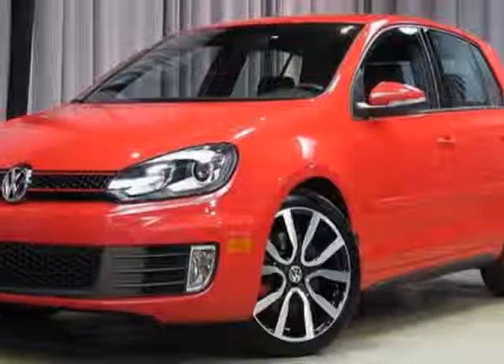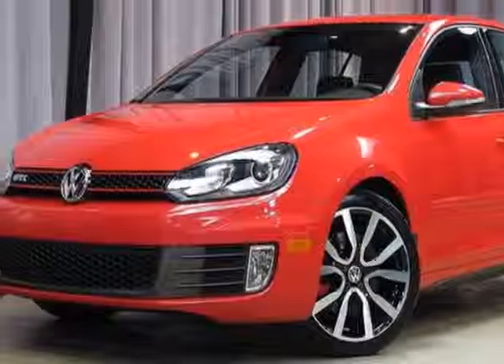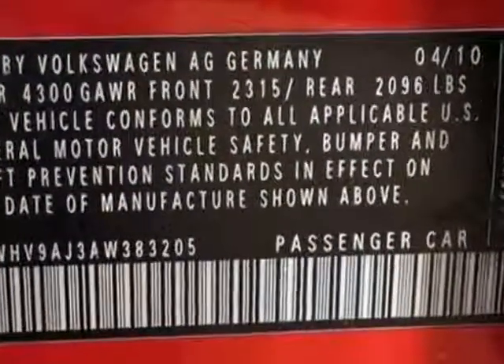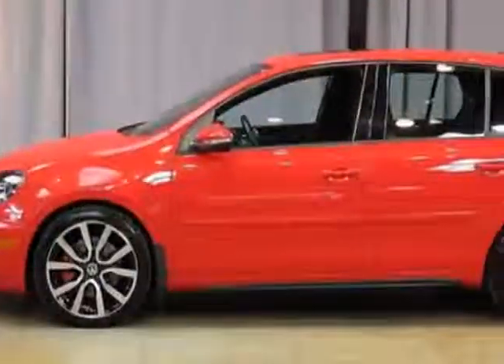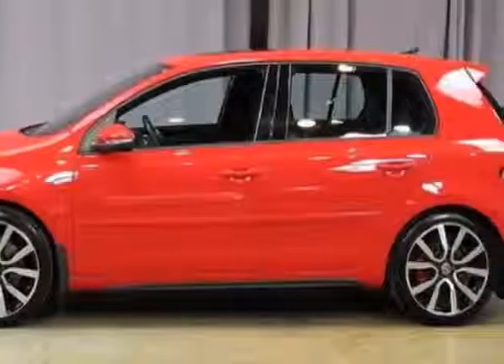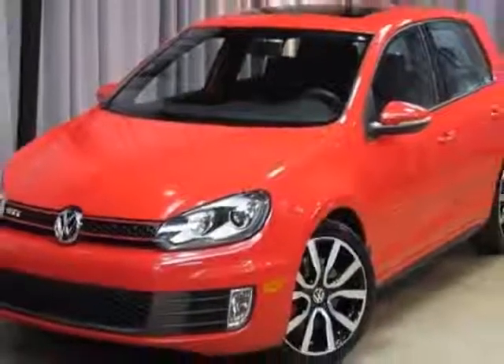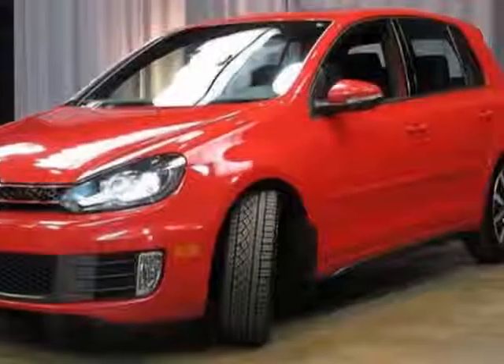Check out this 2010 Volkswagen GTI. This GTI has just under 330 miles. For your protection, this vehicle has a factory warranty. This vehicle gets an estimated 24 miles per gallon in the city, and an estimated 32 on the highway.